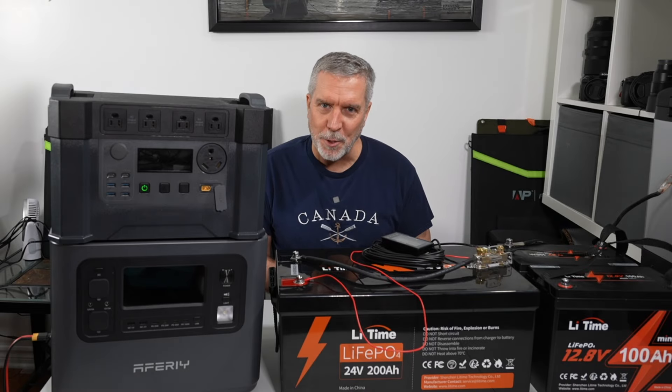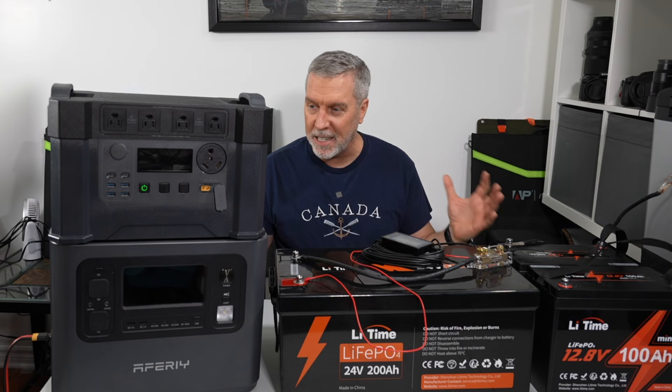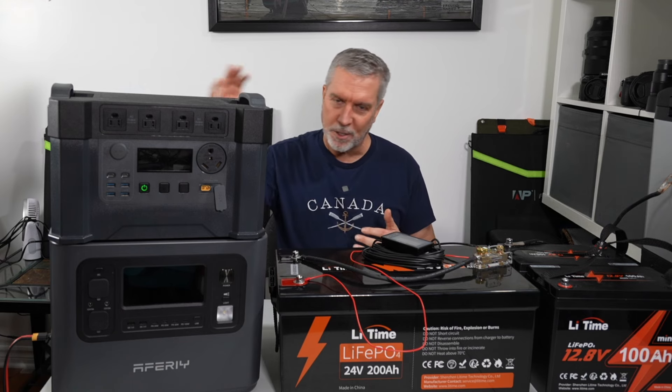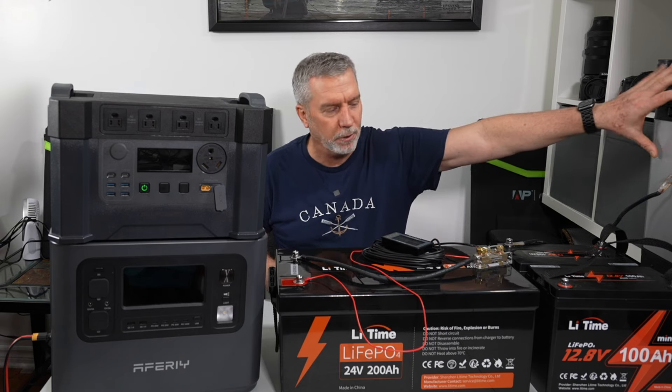Good evening and welcome back to Cruising Off Duty. I am Craig. If you've been watching the channel lately, I've been going deep into all the ways you can live off the grid longer, whether it's solar generators, folding solar panels, or 12-volt fridges.